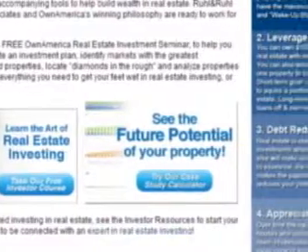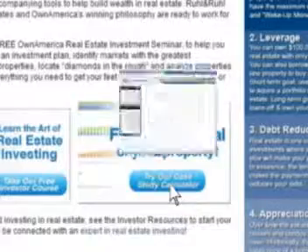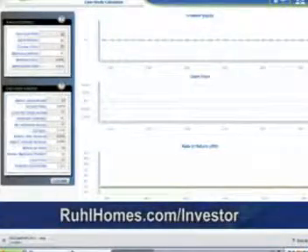Ensure you're making a smart decision by analyzing potential investment properties with our online calculator. Visit rulehomes.com/investor to find new tools as well as a beginner's guide to investing in real estate. Or contact one of our knowledgeable agents who can advise you on real estate investing and help you reach your goals. We will show you the smarter way to invest in real estate.